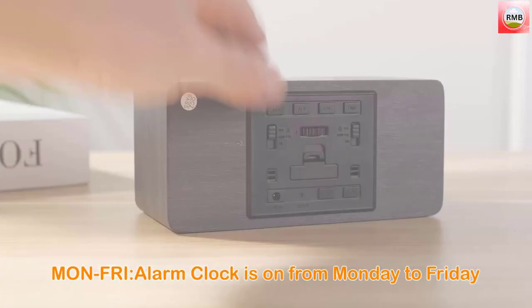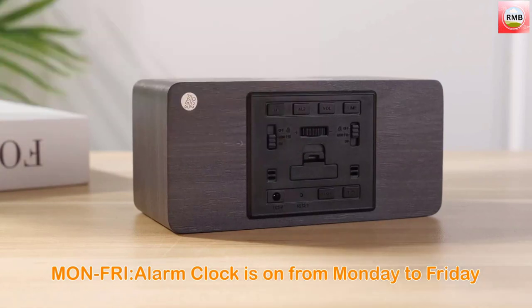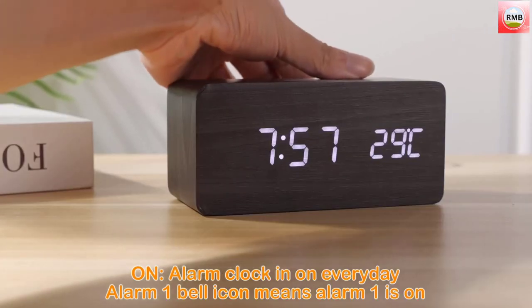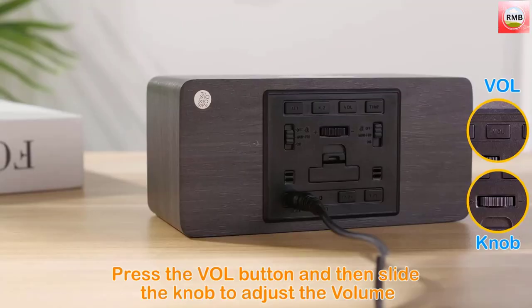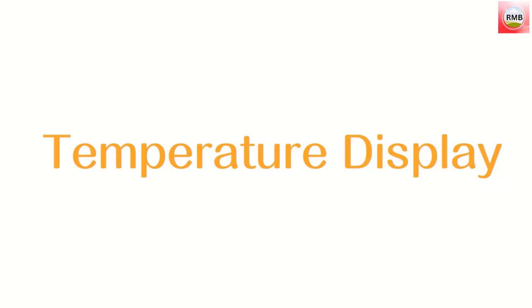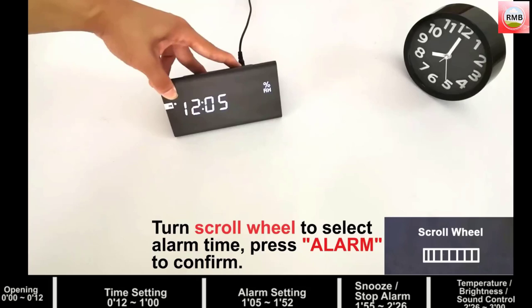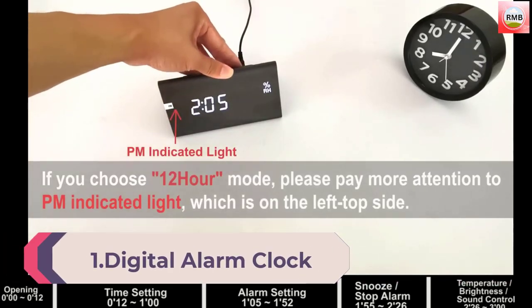Simply set your phone on top of the wooden block for easy wireless charging, though we noticed the charge is not as powerful or fast as a traditional corded phone charger. What did impress us is how fast and easy it is to set up this clock — the instructions are simple and well laid out, and it took us less than two minutes to set up the time, alarm, and volume.